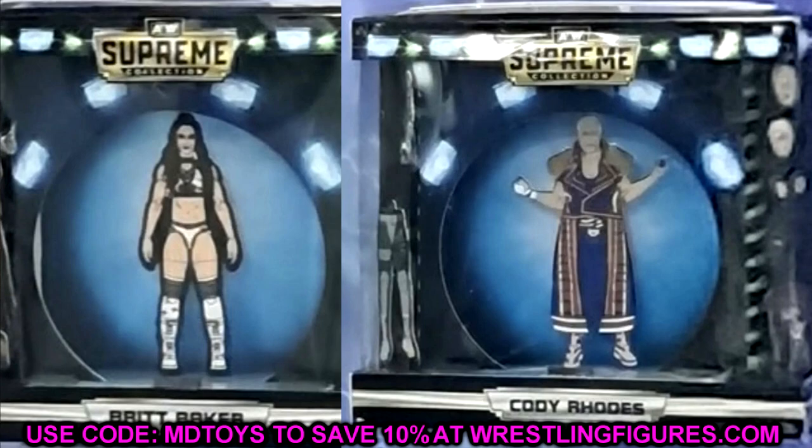These images look so much better — we can actually make out the accessories and things like that. Series 1 is going to be Britt Baker and Cody Rhodes, no surprise there. They're going to pump out at least one woman in the first couple of sets, and Britt Baker is the most recognizable face in the women's division. They definitely need to build up more women characters though, or we're just going to keep getting Britt Baker — I'd like to see Ruby Soho in this line eventually.